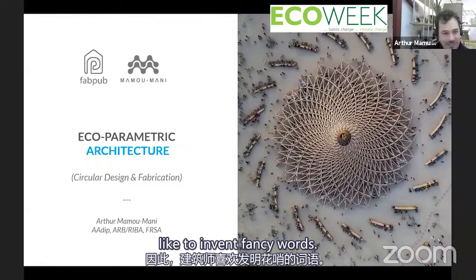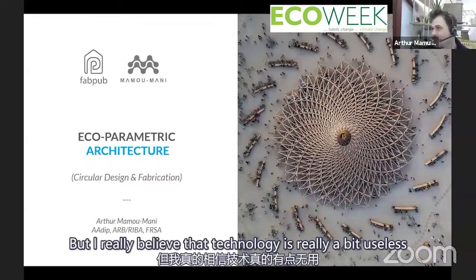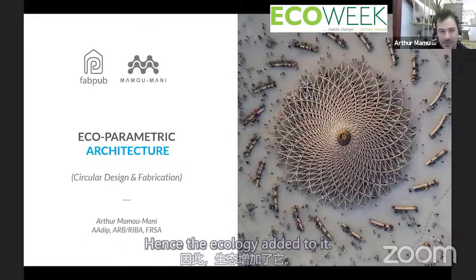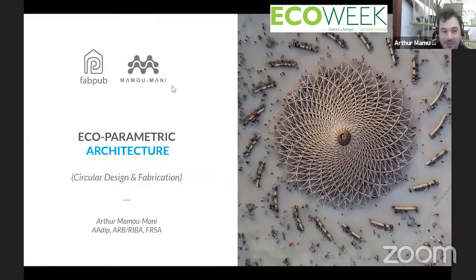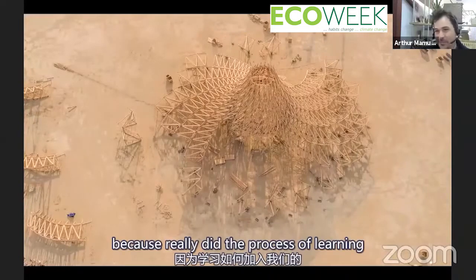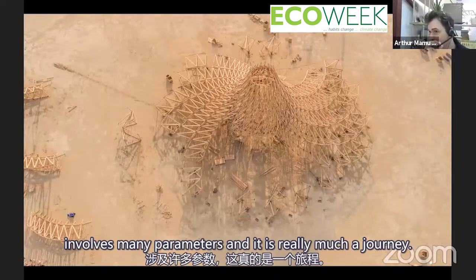Architects like to invent fancy words, but really there is parametric design, and I believe that technology is useless unless it helps the planet — hence the ecology added to it. The process of learning how to do environmental design is complex, involves many parameters, and is really very much a journey.